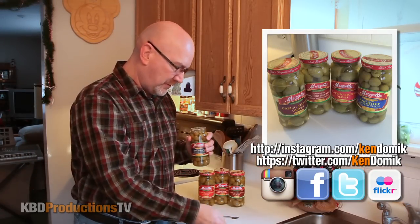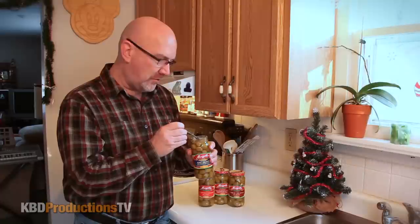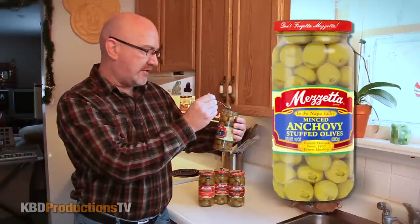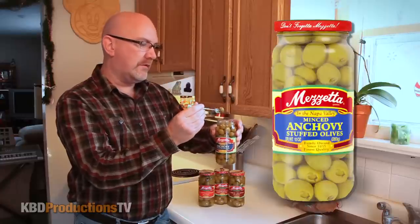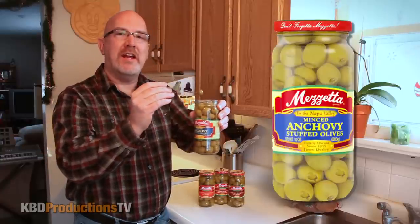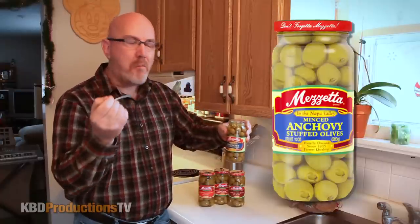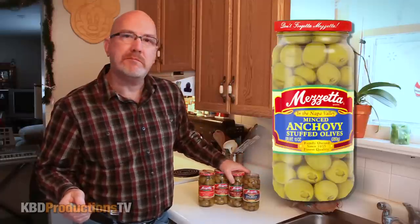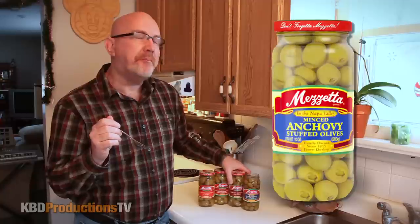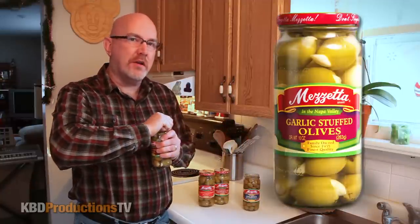I've got my shrimp fork all ready to go, so we're obviously starting with the anchovy stuffed olives — minced anchovy. Oh man, that smells so good! I even started liking olives on pizza — go figure. That is a nice olive. These are the biggest olives I think I've ever seen.